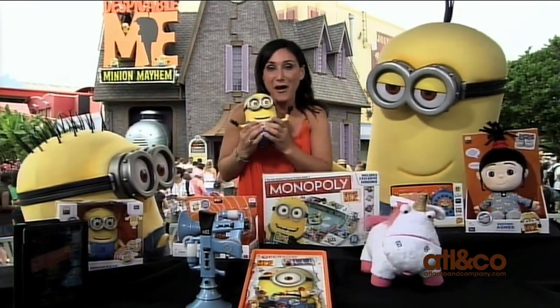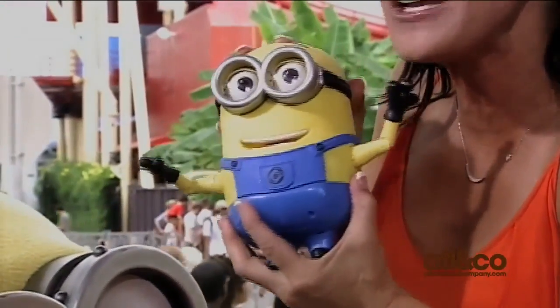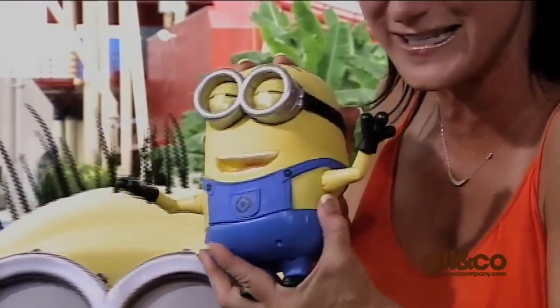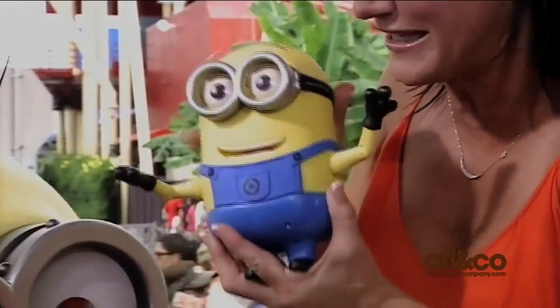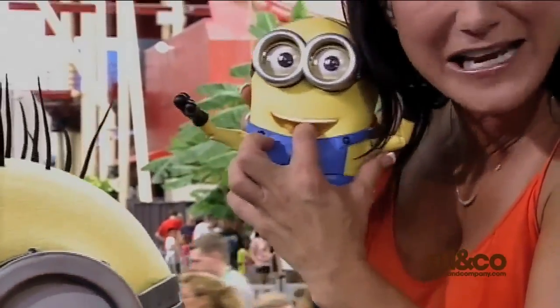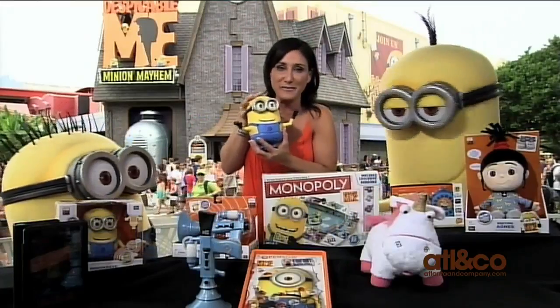Speaking of minions, check this guy out. This is Talking Dave. Every time I play with these, my minion friends get so excited. He's got 55 different original phrases and sounds from the movie. Notice his eyes and his mouth are really interactive. I can even feed him a banana. Lots of fun and wonderfully collectible for the lover of the minion.